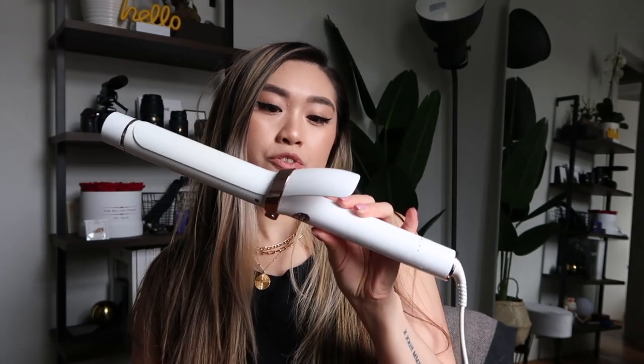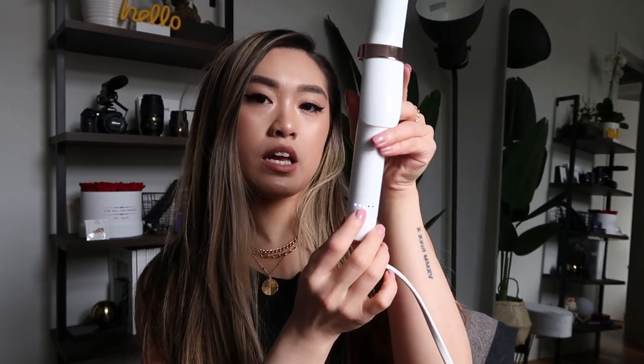Onto the hair curling part. The curling iron I use is from the brand T3 Micro — I use the 1.25-inch barrel. I put it on the three setting, not the hottest, because I don't want to burn my hair. When I curl my hair, I make sure I'm doing it on day-two hair. I don't curl freshly washed hair because my hair won't hold the curl as well. When my hair is a little bit dirty after one or two days, that's the best time to hold a curl.